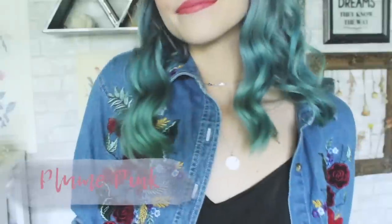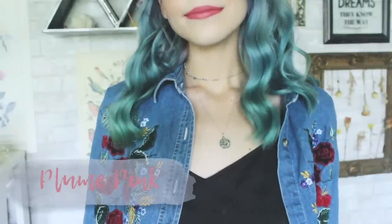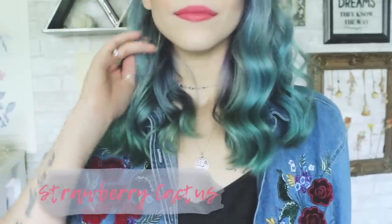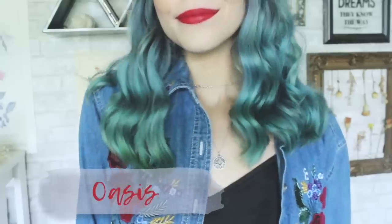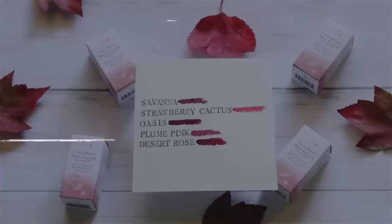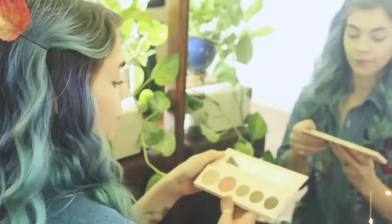100 Pure has been my go-to, my holy grail for natural beauty products over the past few years. They have my favorite brow gel, face mask, and now they have my go-to lip shade for fall. If you guys are interested in checking out 100 Pure's fruit-dyed fall lipstick, click my link down below — you definitely won't regret it.